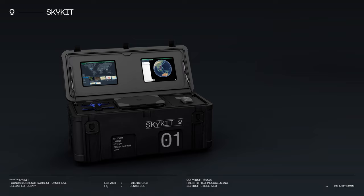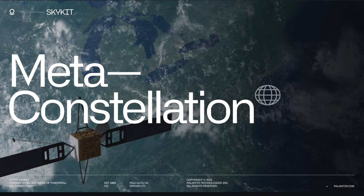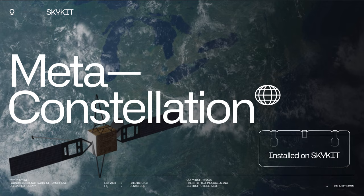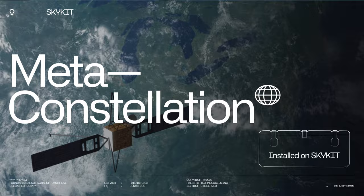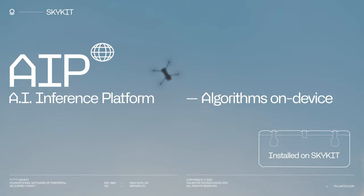The SkyKit hardware is powered by Palantir software. Palantir Meta Constellation is installed on SkyKit, enabling users to task and analyze satellite imagery rapidly from anywhere in the world. Palantir AIP powers the computer vision algorithms deployed on-board the devices, which send detections directly to the base station.